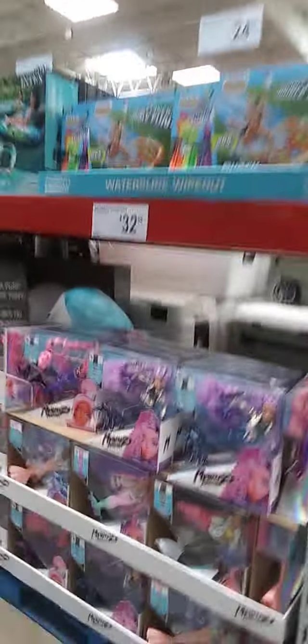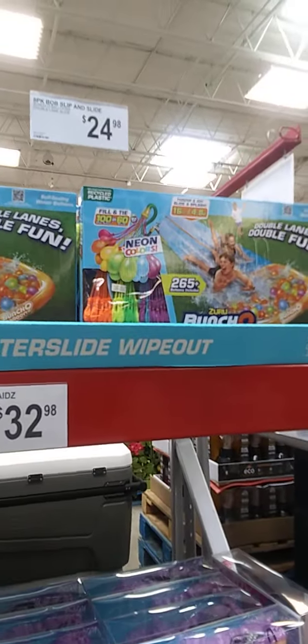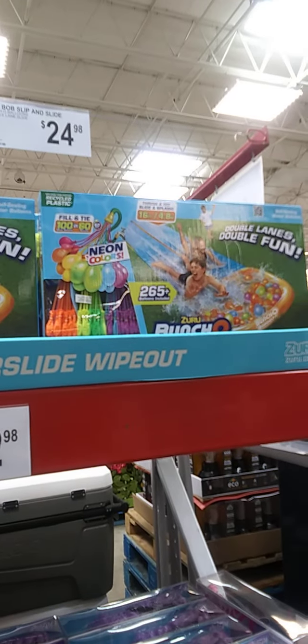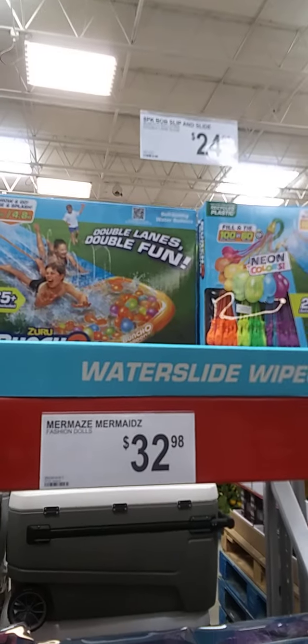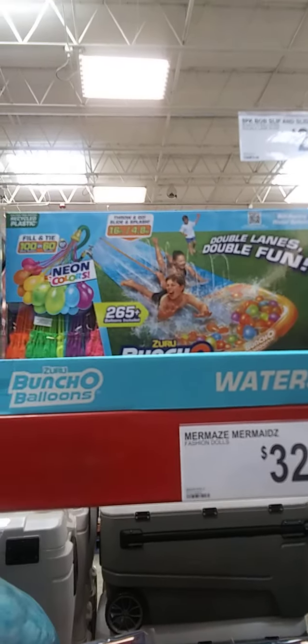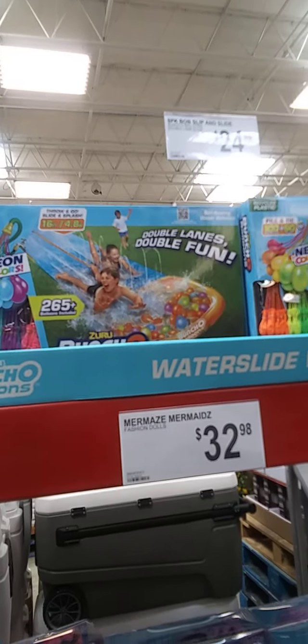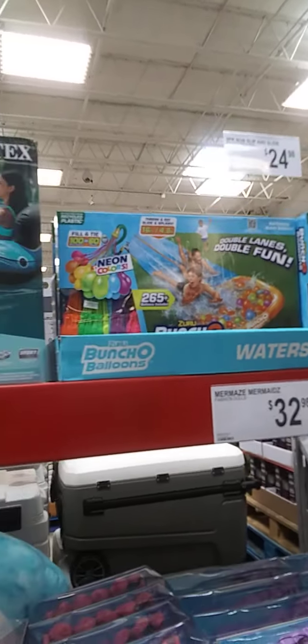And I see some smaller toys that deal with the water. Eight-piece bobsled slip and slide, $24.98 — it has a slide with it and includes 265 balloons. That looks like fun.